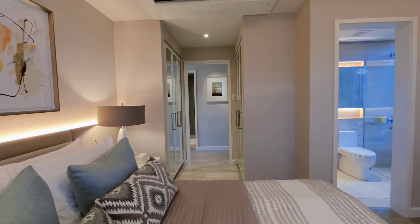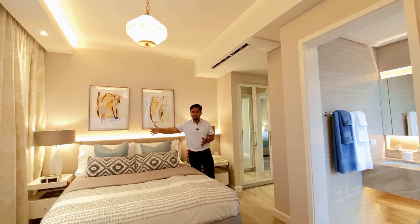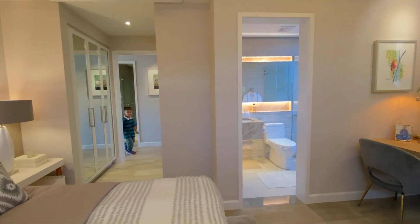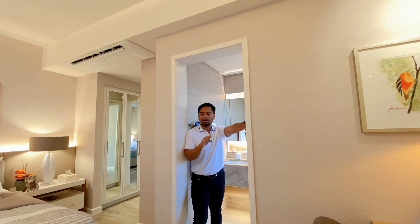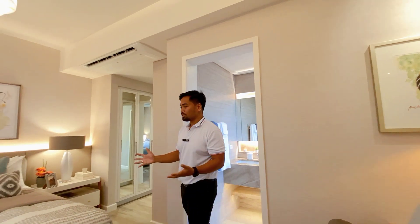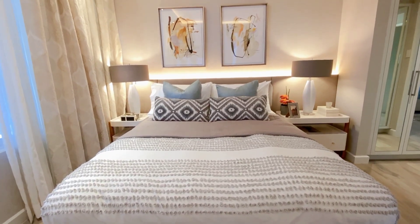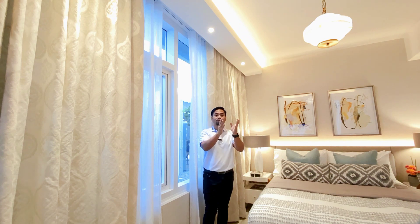Welcome to the master bedroom — another word for it is the primary bedroom. You are given this huge space that can fit a queen-sized bed and you have your own toilet and bath over here. The thing about having a master bedroom and another bedroom totaling two bedrooms is you can have your alone time with your spouse while you enjoy the marvelous views of the city with this window, and there's another window over there where your study is located.